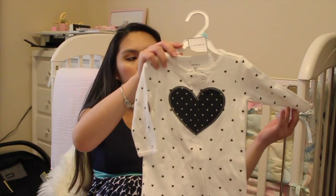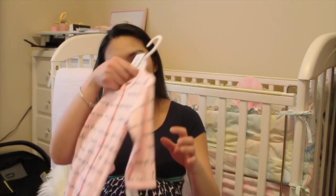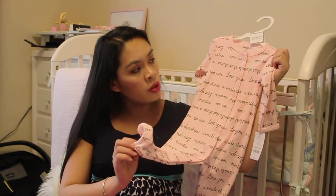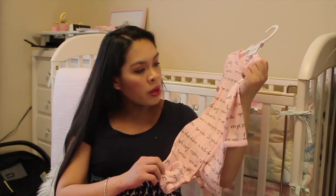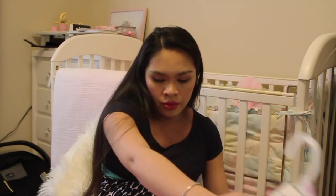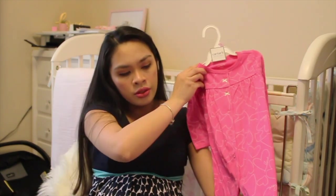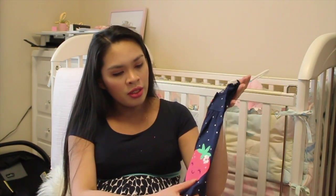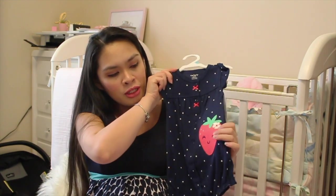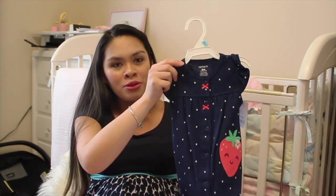I got her a six-month sleeper with footies. And a nine-month sleeper with footies as well — it says 'Too cute, love you, a smile that shines.' And this one is a nine-month sleeper with hearts. Andrew picked this out because he thinks she's going to be so cute with the little strawberries — this is good for summer, it's going to be so freaking cute.